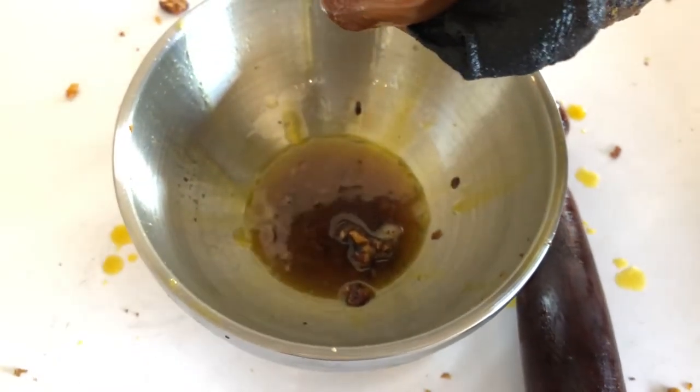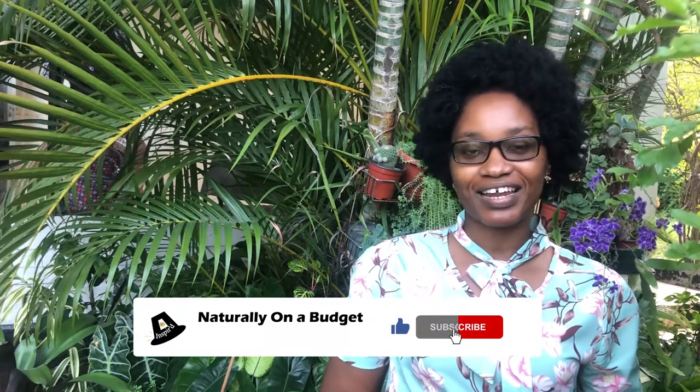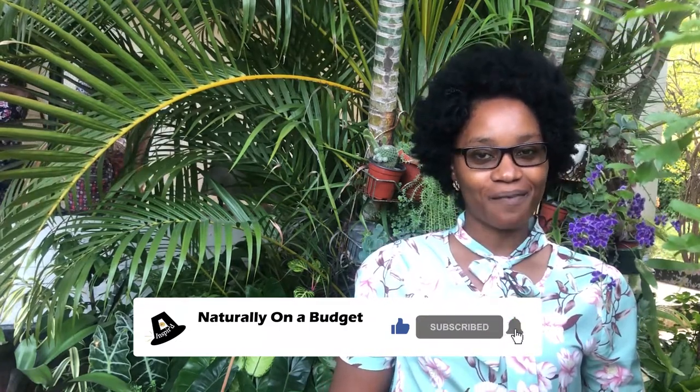I'm going to be using this on my skin. We've come to the end of the video. If you liked the information I just shared and if you agree that this is original content, please go ahead and click that like button. If you have not already subscribed to my channel, please go ahead and subscribe. I share information on things I do to live naturally on a budget. Thank you.